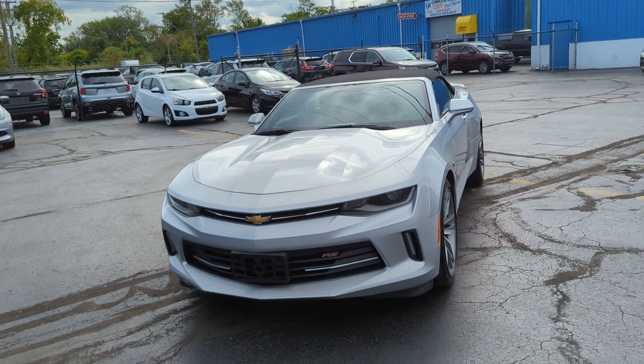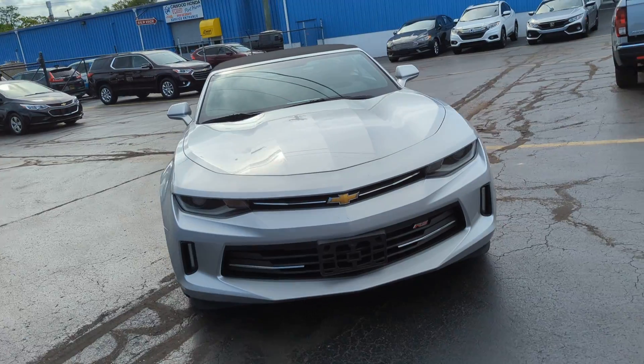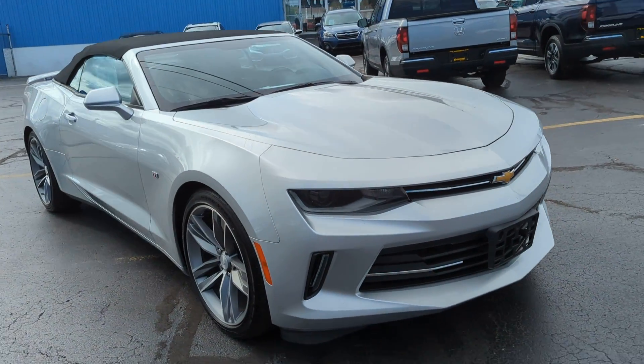Hi everyone, this is Brooke here at Kaywood Auto in Port Huron, Michigan. Today I'm here showing you our 2018 Chevy Camaro 1LT.